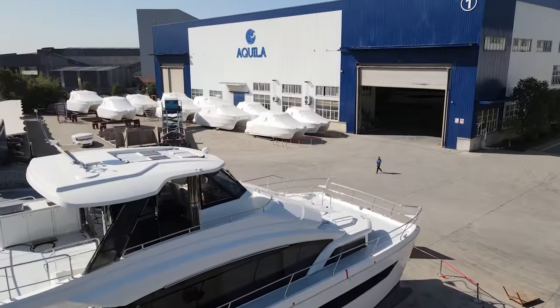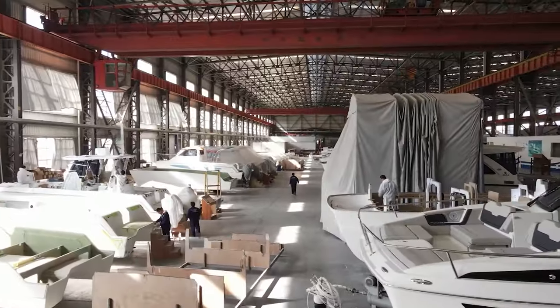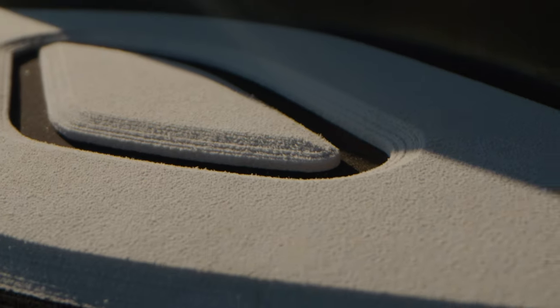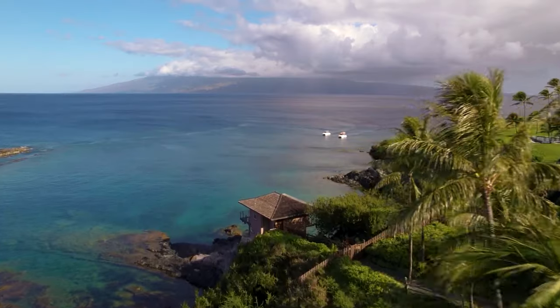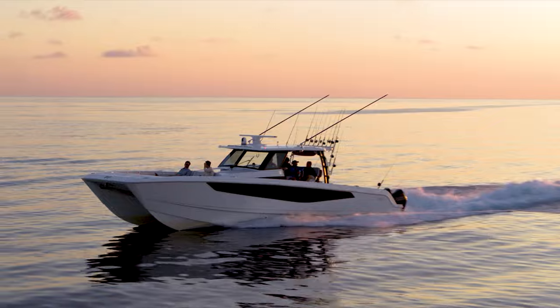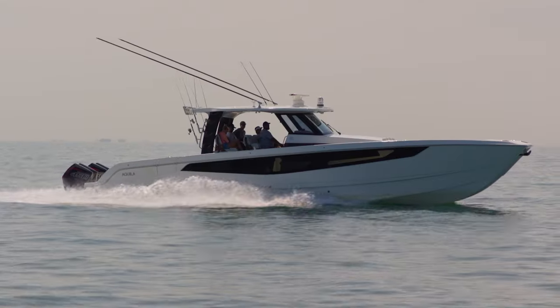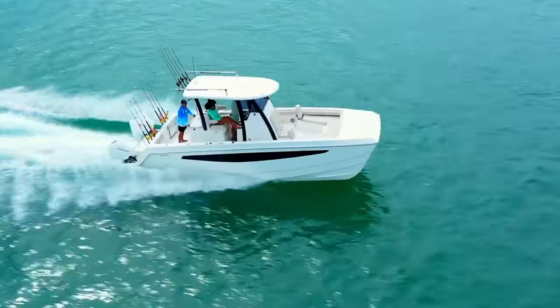Crafted at one of the world's largest and most environmentally conscious production facilities, dedicated to composite fabrication. Now get ready to explore the extraordinary performance, incredible efficiency, and world-class ride offered by these remarkable offshore models.